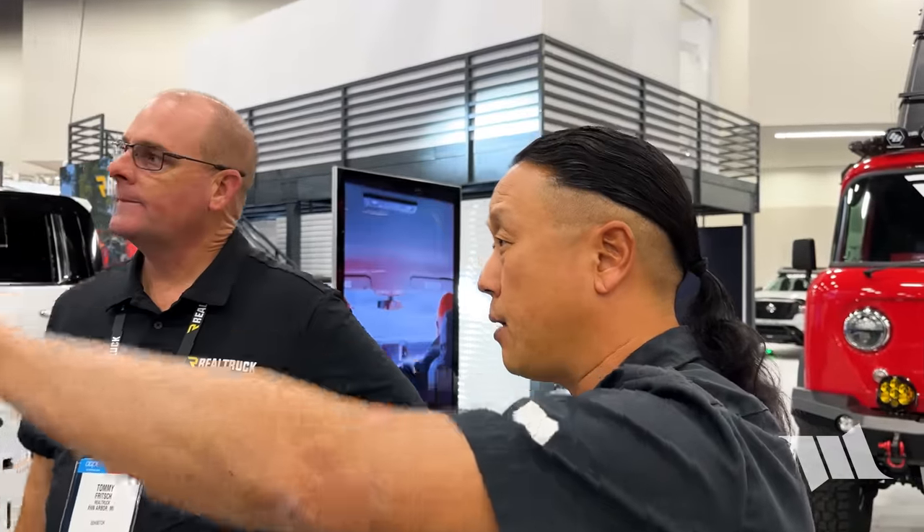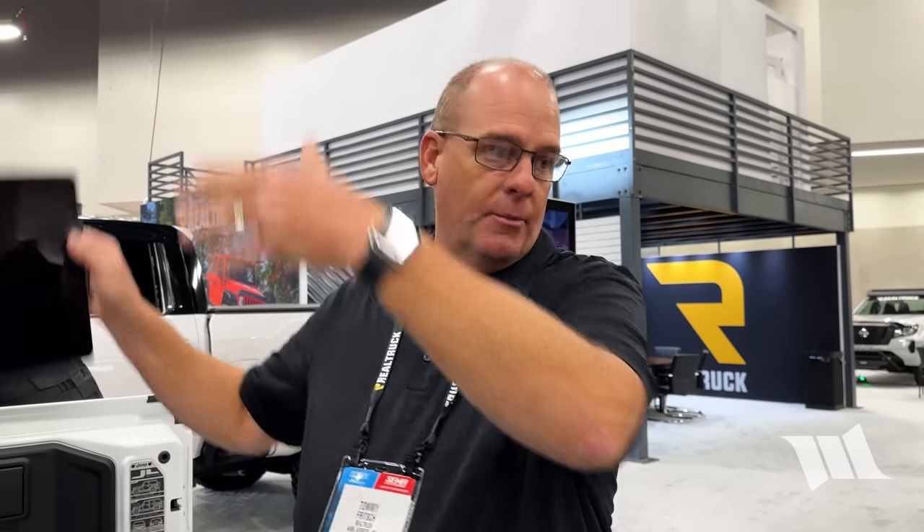In regards to the third brake light and the reverse lights, does that tie directly into the wiring harness? Correct — everything works with the OE specs on the vehicle. So as soon as you put it in reverse, the backup lights come on, and the brake lights obviously work with the brake pedal. That's awesome. It's a beautiful design. I actually love the spoiler effect on it as well — the fact that it's modular is awesome.